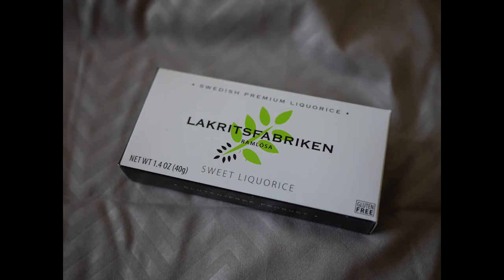Here we have some Sweet Licorice — Lacris Fabric. He's going to go Swedish Chef on Muppets.